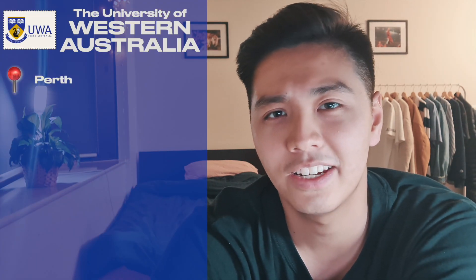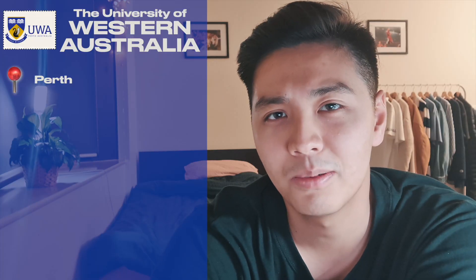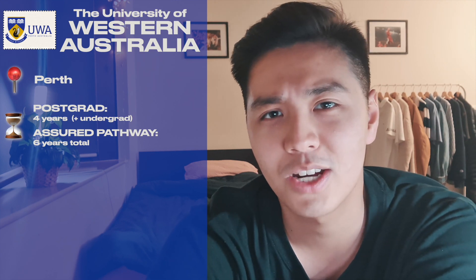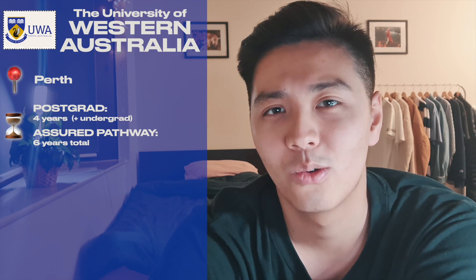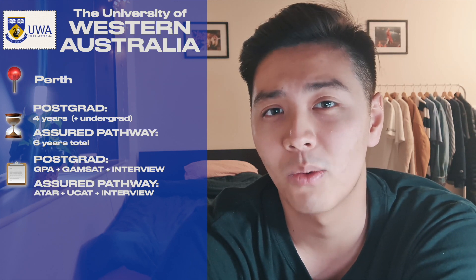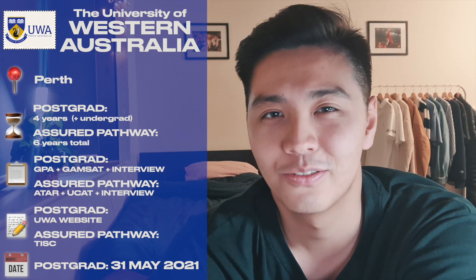For UWA Dental School, it's located in Perth just outside the city, surrounded by a beautiful bay called Matilda Bay. Like Sydney and Melbourne, it's a four-year course given you've completed three years of an undergraduate degree. UWA is special, however — you can get in through an assured pathway. As a year 12 student you can apply with your ATAR, UCAT, and an interview, making it a six-year course all up, which saves at least one year compared to the seven-year-plus postgraduate pathway. As a postgrad applicant you'll need a GPA, GAMSAT, and an interview, all weighted equally. You apply directly on the UWA website with a deadline of the 31st of May. Notably, UWA only offers Commonwealth Supported Places, which are much cheaper than full fee places.